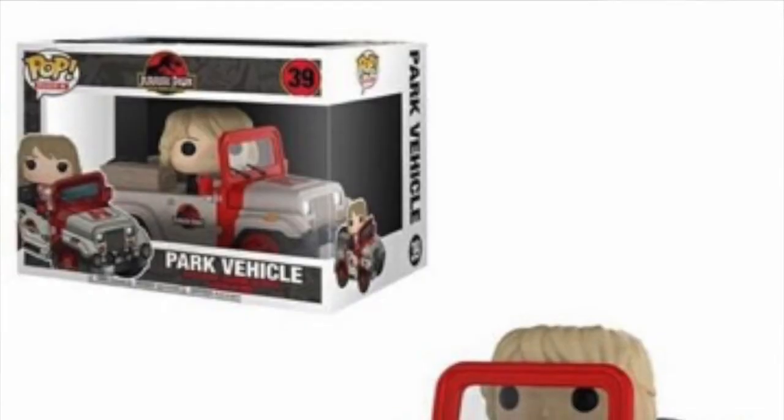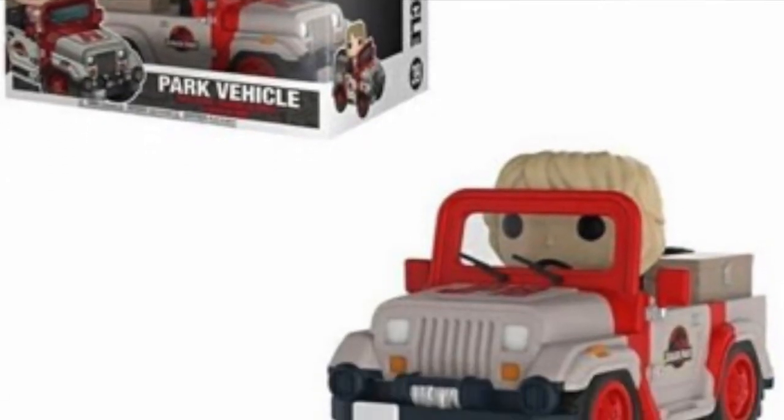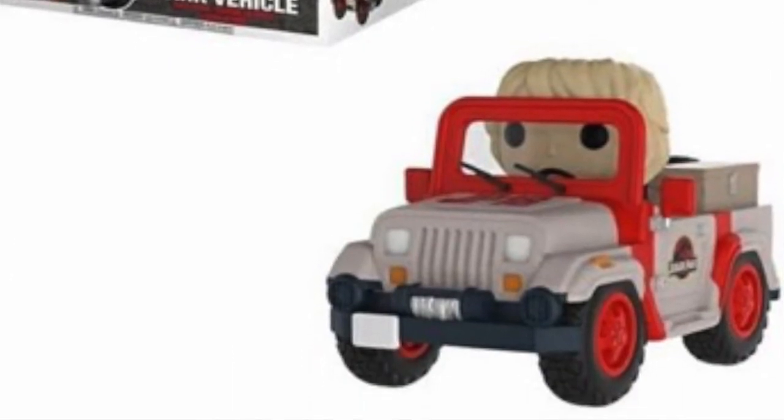We're also getting a Jurassic Park vehicle, which is awesome. I haven't got any vehicle pops, but this is one I'd definitely be interested in. It's got one of the female doctors from the film in the car — she might be a removable pop. The jeep looks great, nice and detailed with the right colors, just like in the film.